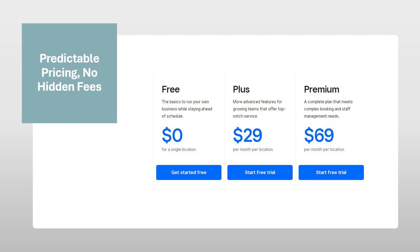Predictable pricing, no hidden fees. Square Appointments takes the guesswork out of budgeting. They offer a transparent flat rate monthly fee, with processing fees clearly outlined. This allows you to accurately forecast your expenses and avoid any surprise charges. There are no confusing tiered pricing structures or hidden costs, ensuring you know exactly what you're paying for.